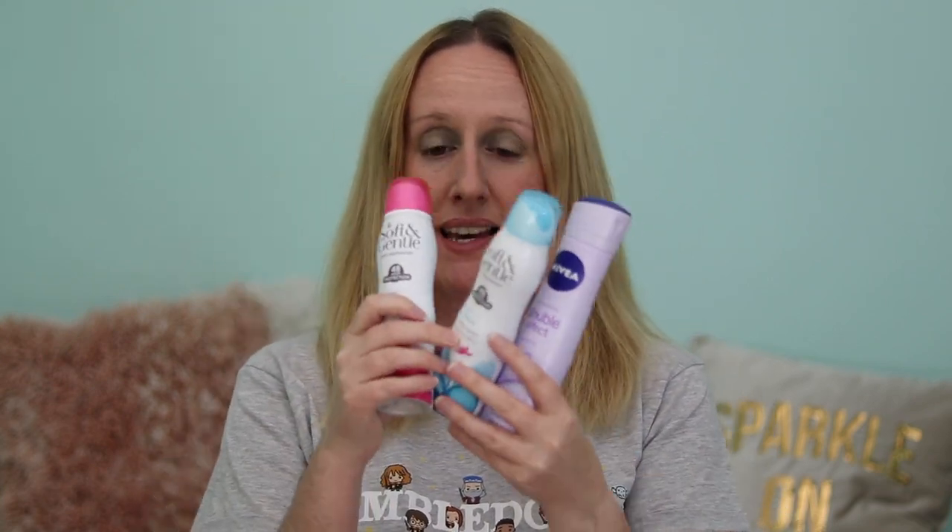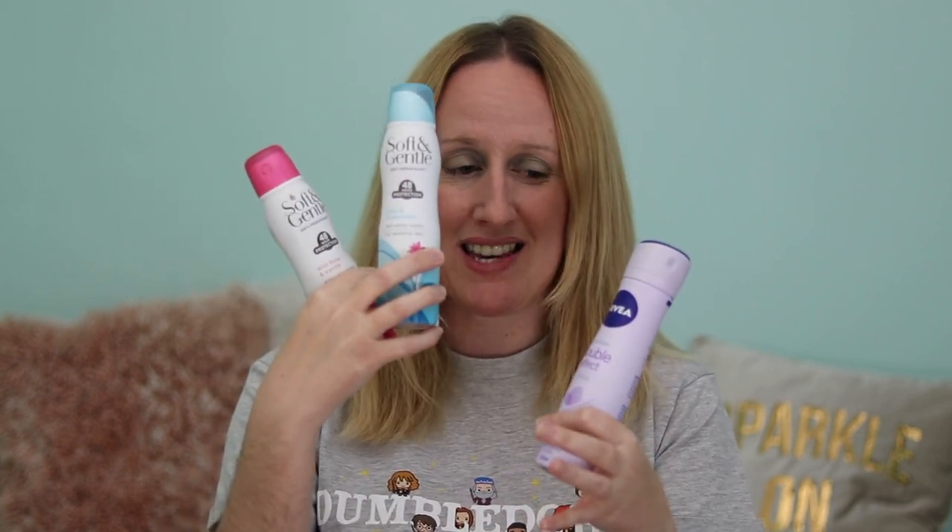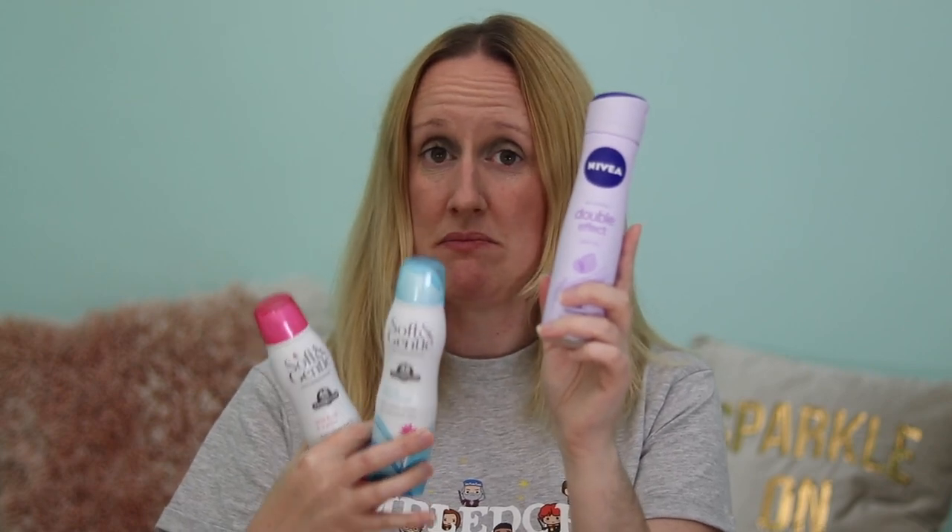The next one is the Nivea Double Effect Antiperspirant. I think this was in my last empties video too — the smell really took me back to when I was younger. It is a nice antiperspirant, but if I was choosing between these, I'd go for the Soft and Gentle Wild Rose and Vanilla first, then the Lotus and Watermelon, then the Nivea. I'd highly recommend the first two and this one is nice but I prefer those.